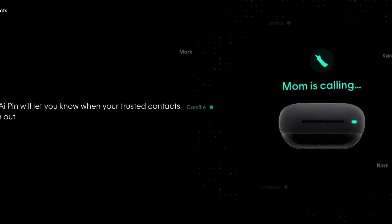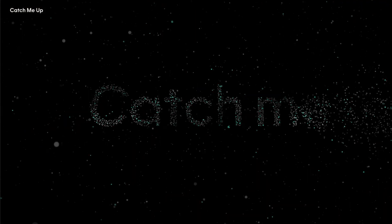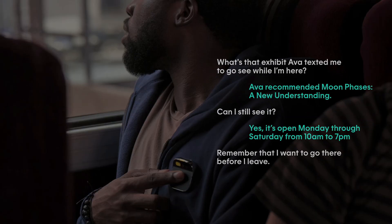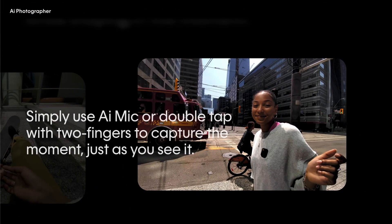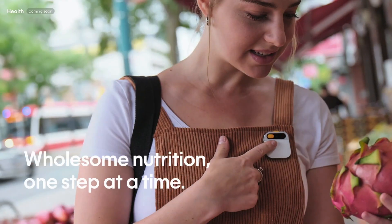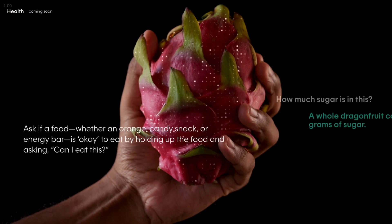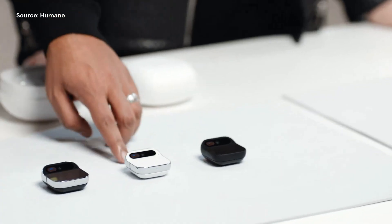Messaging, phone calling, real-world shopping, information access, summarizing messages, playing music, visual Q&A, capturing photos and videos, real-time translation, nutrition analysis, and personalized recommendations — this AI pin has it all. This AI pin is a sleek, square-shaped device that magnetically attaches to your clothing.